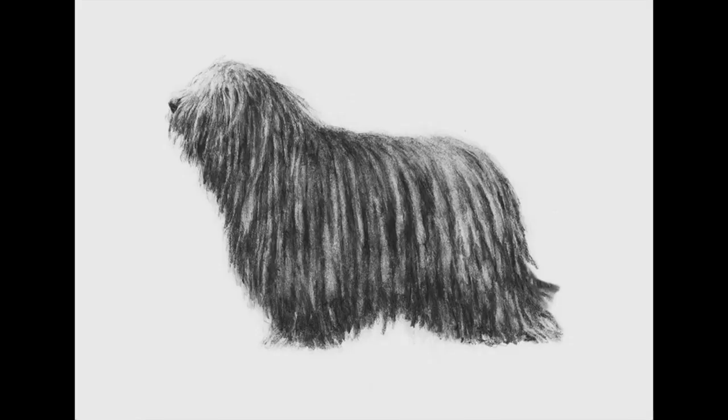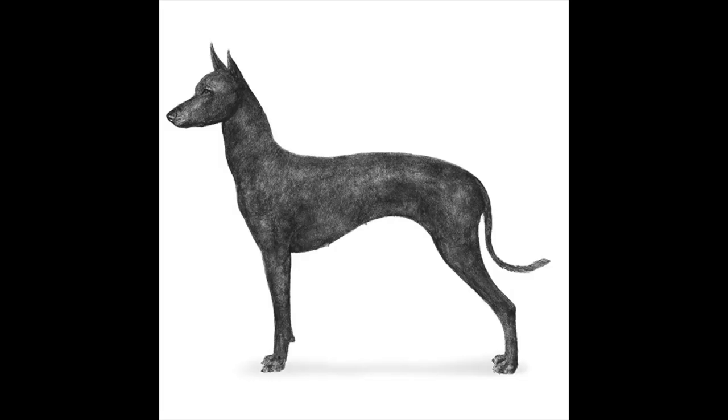The fur of different dogs can be different in color. It can also be different in length and texture. A few dogs have so much fur they almost look like mops, while other dogs are practically hairless. The neat thing about dog fur is that a lot of the variation in fur is due to just three genes.